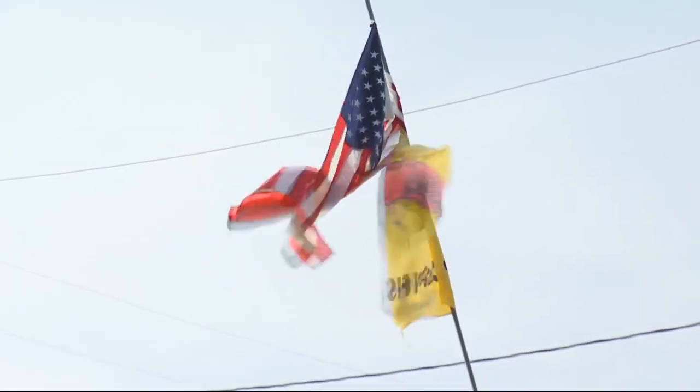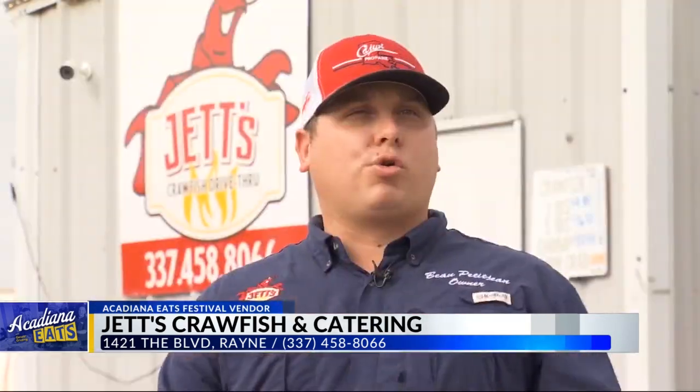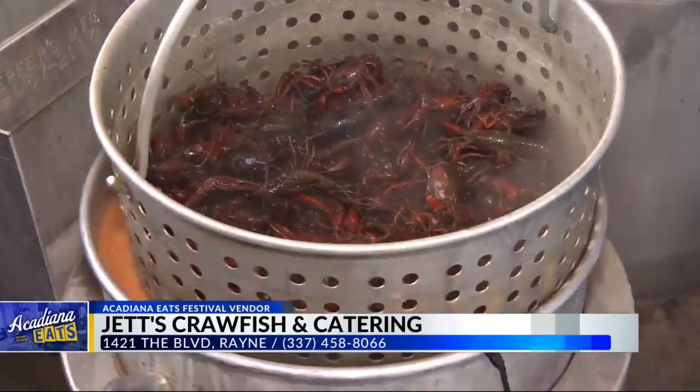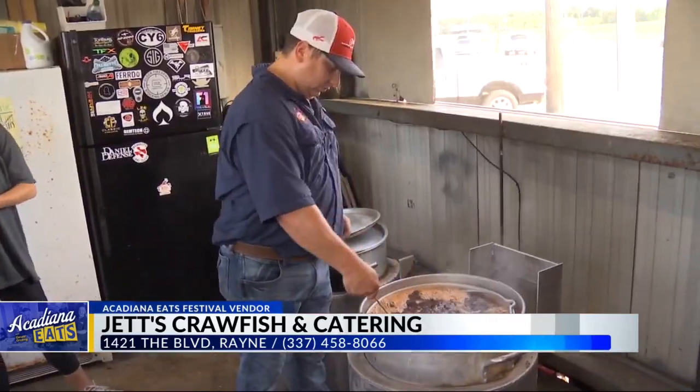1421 the Boulevard in Rayne. We serve the cleanest purged crawfish in Rayne, Louisiana — the home of Jets Crawfish Drive-Thru. It's all local farms. Jets Crawfish, Jets Crawfish seasoning, serving up delicious boiled seafood. It's not too spicy, but you can ask for more spice if you want. For dinner Monday through Saturday, 5 to 8:30. Today on Acadiana Eats.